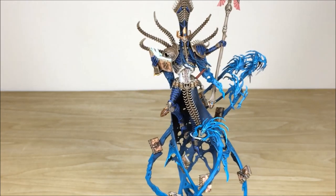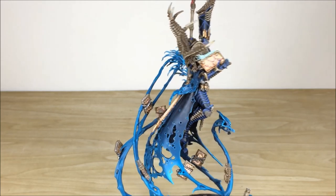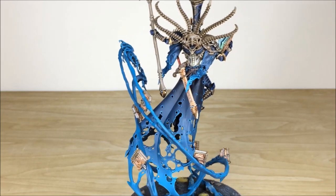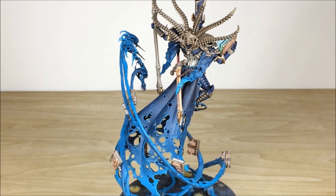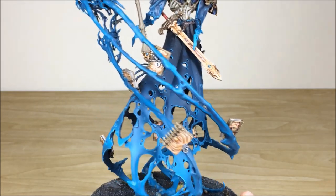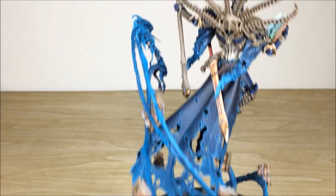I'll turn him around so you can see the back. As I gradually turn him, you can see the lovely cape with lots of holes and rips, but all fully highlighted with a beautiful graduation of color down the back. All the books swirling around with that energy are fully picked out and highlighted, with individual little gems, locks, metals, and padlocks all highlighted.